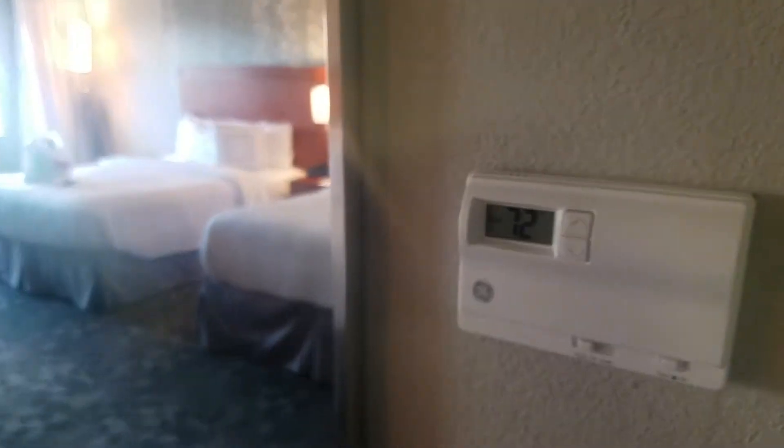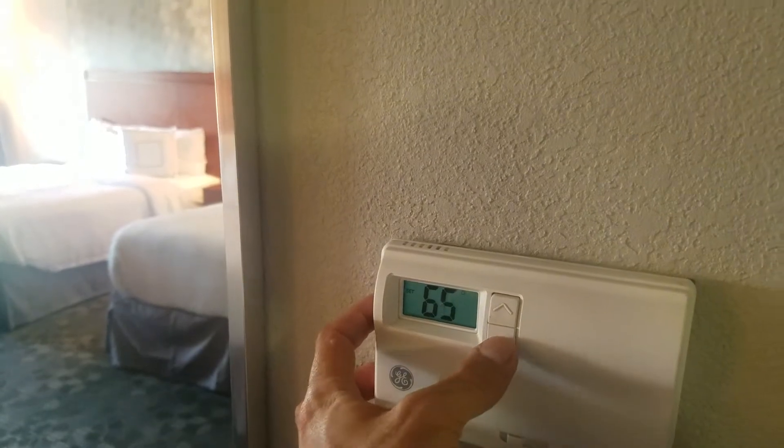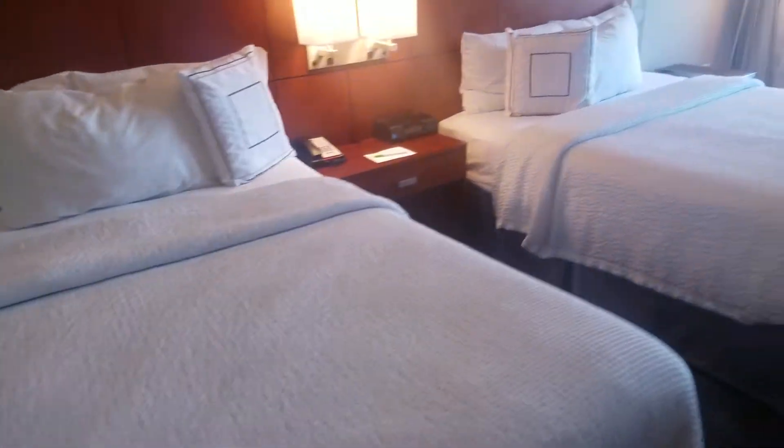But let's move on in here. Thermostat on the wall — let's go ahead and turn this thing down a little bit. You know what, let's just turn it down some more, because I'm not paying for it. We have a mini fridge, coffee maker, a couple of coffees — regular and decaf.